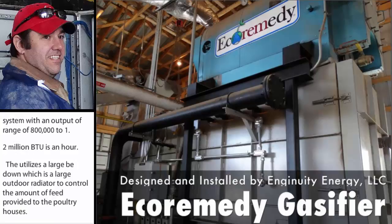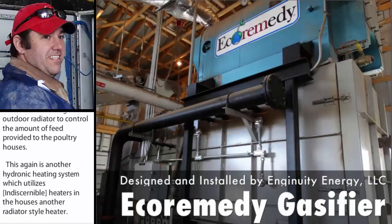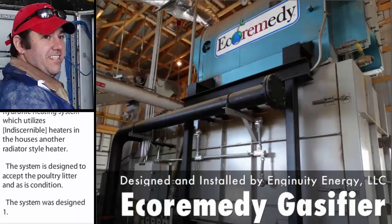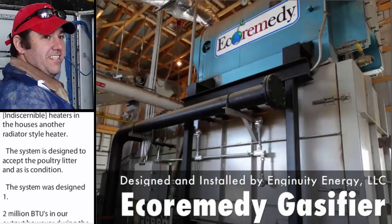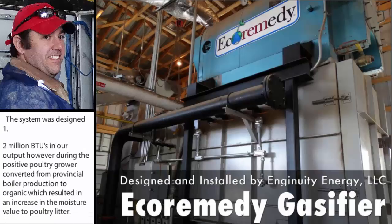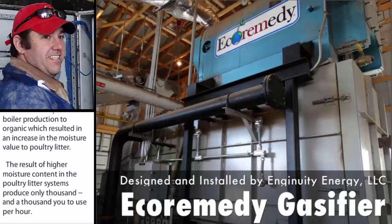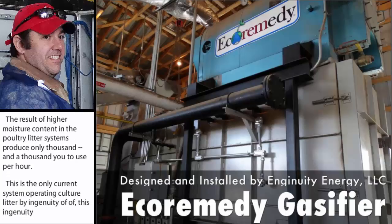This system is designed to accept poultry litter in the as-is condition. This system was designed for 1.2 million BTUs an hour output. However, during the project, the poultry broiler converted from conventional broiler production to organic, which resulted in an increase in the moisture value of the poultry litter. As a result of higher moisture content, the system is currently producing only 800,000 BTUs per hour. This is the only current system operating on poultry litter by Ingenuity. This is the second Ingenuity unit using manure as fuel in the U.S. Both units were installed at about the same time. This current system only has one winter flock of operation time. It also uses cyclones to control particulate matter.